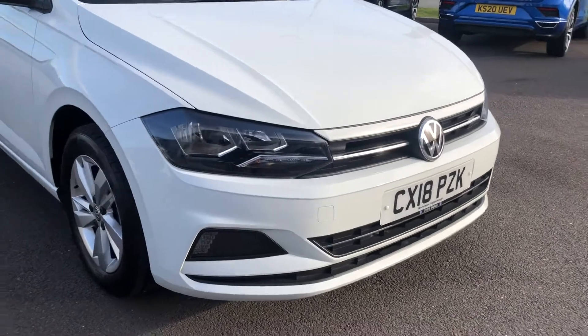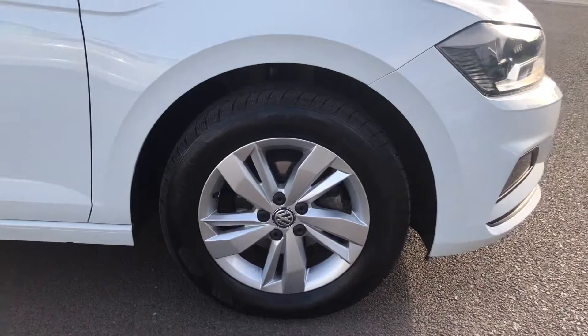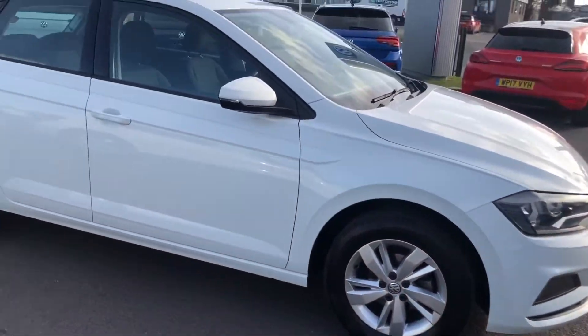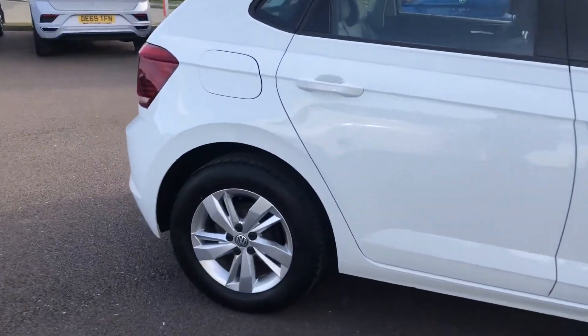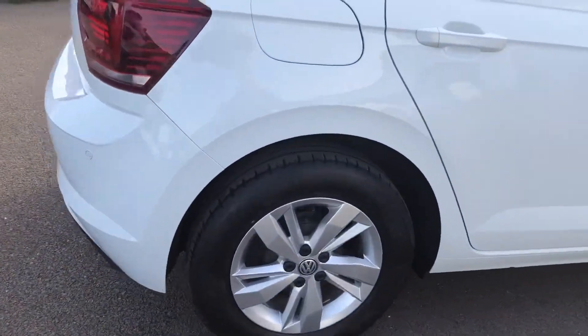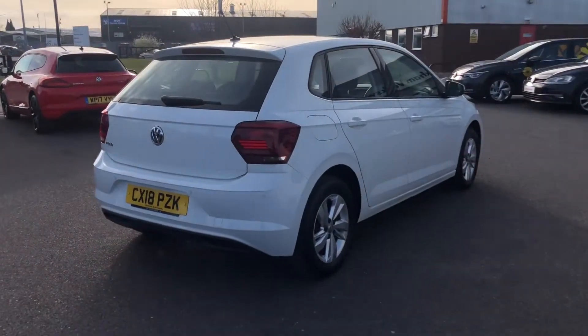This car's covered just over 25,500 miles, so it is about average for a car of a 2018 model. It is 5-door as well, so it's perfect if you've got a smaller family that's going to be hopping in and out of the back. You've got the lovely 15-inch alloy wheels as well.